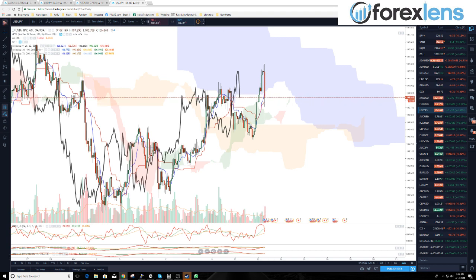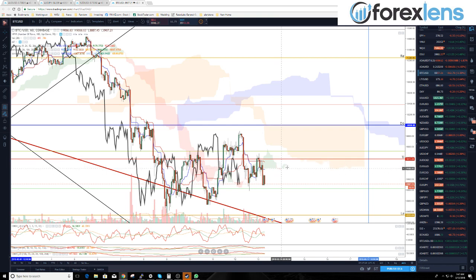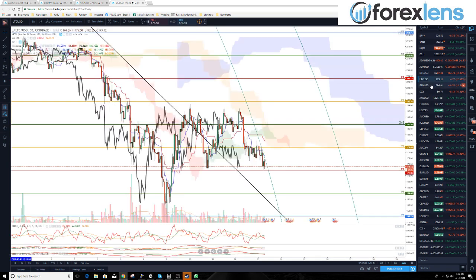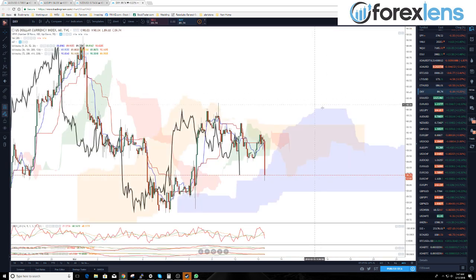Now let's take a quick look at our cryptocurrency. Bitcoin is still floating around in consolidation. Litecoin, Ethereum — there's really not much to look at in our cryptos. They're all kind of in a tight consolidation range still, and they may be setting up for another expansion wave down.